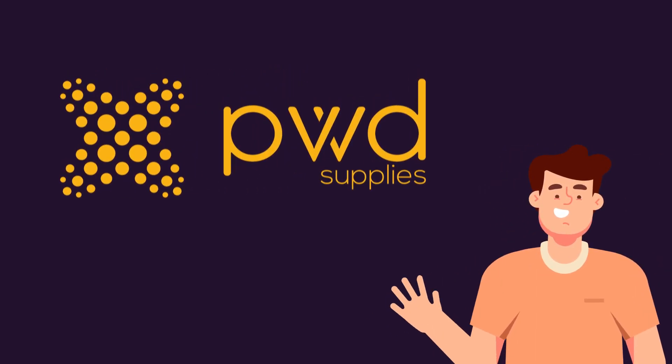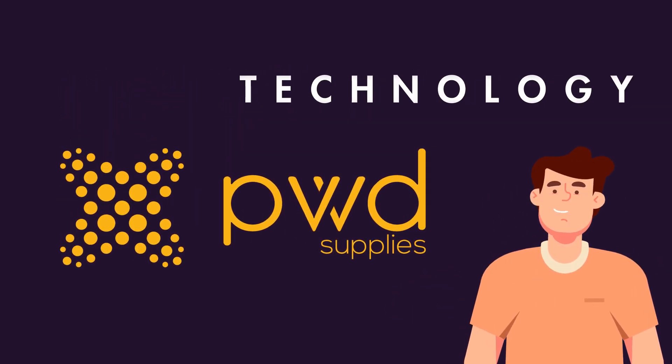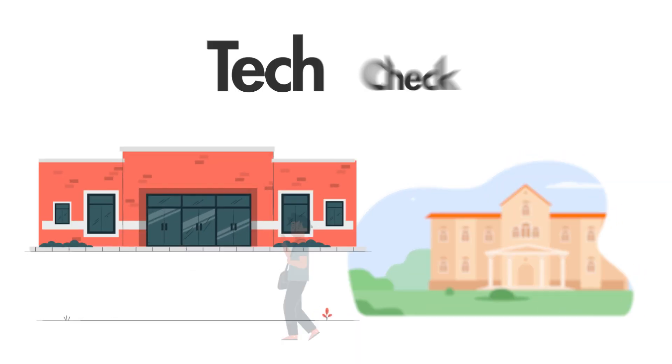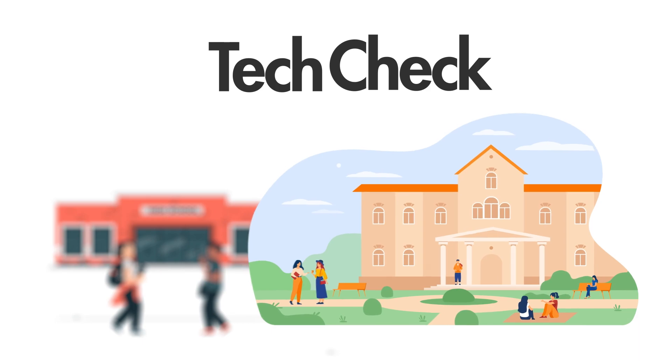We are PWD. We improve learning through technology at great value. How do we do it? We like to start with our free Tech Check, a unique service for schools and multi-academy trusts.